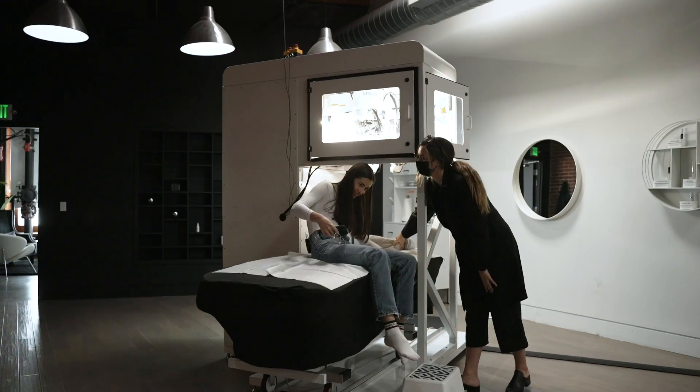Today, a robot is going to do my lashes. We're going to talk to the founder and we're going to talk about the future of robotics. Let's do it.